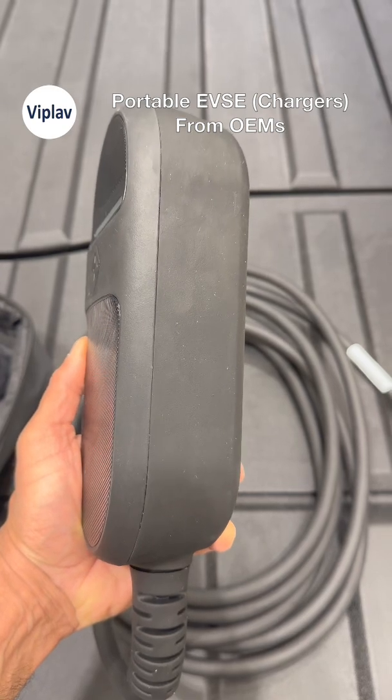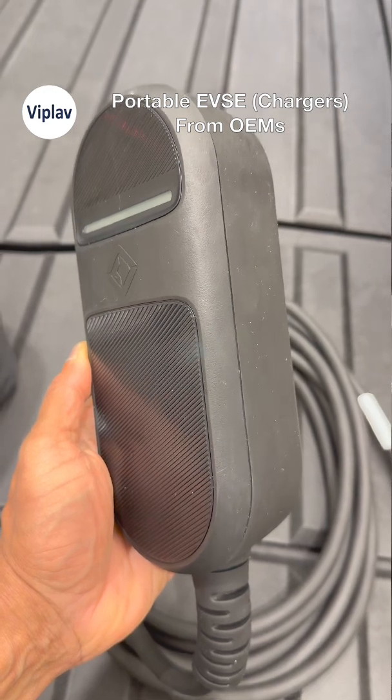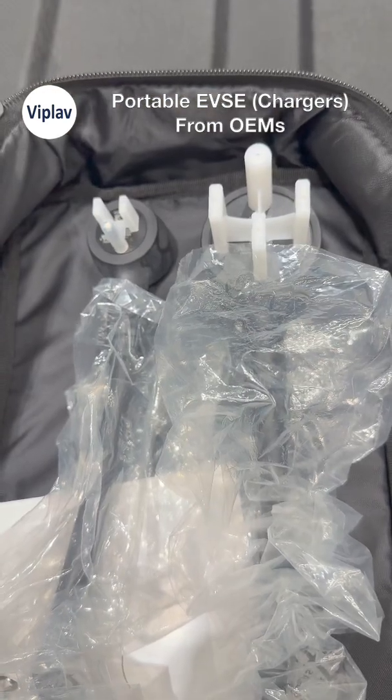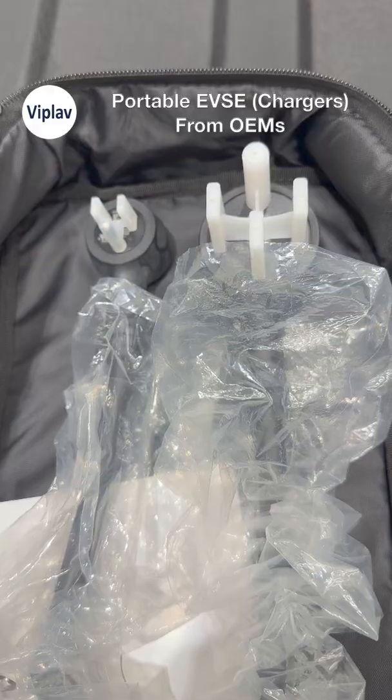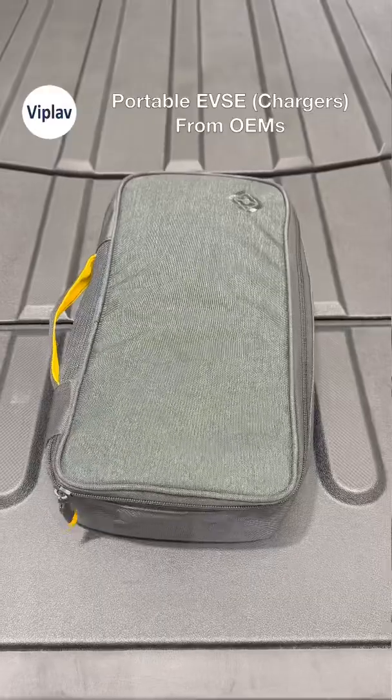Every Rivian comes with a dual voltage portable charger included. It uses a J1772 plug and works with both 120V and 240V outlets. At 240V, it delivers up to 7.7kW, good enough for overnight charging.